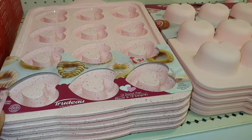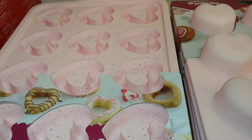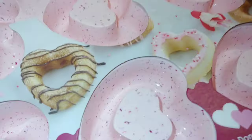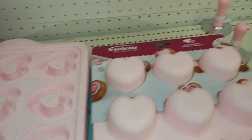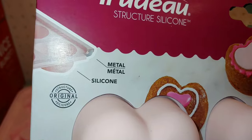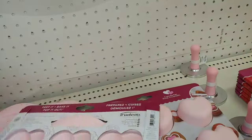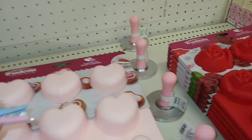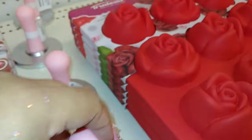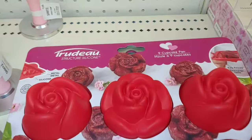One of my favorites to pass through is the baking goods section. They have a baking pan by Trudu — structured silicone, 12-donut pan in bubblegum pink, speckled all over with sprinkles. Really cute! Then there's a different style — a cupcake pan where the edges are metal and the rest is silicone, for $13. They even have cookie stamps for $3 — heart shaped. And look at this beautiful rose — a 9-cupcake pan for $13.